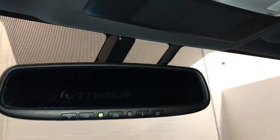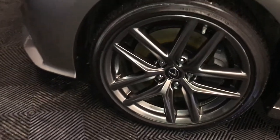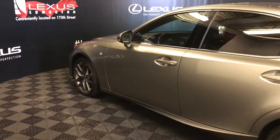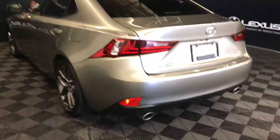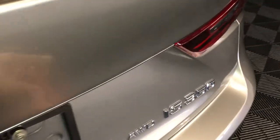Auto dimming rear view mirror with three integrated garage door openers. 18-inch wheels with wheel locks, F-Sport tuned adaptive variable suspension, keyless entry with smart access and key lock prevention, rear cross traffic alert system, LED tail lights, dual exhaust, and F-Sport badging. Remote trunk release.